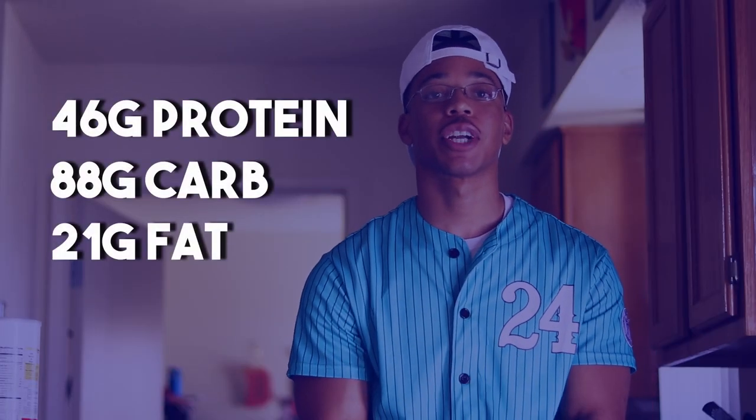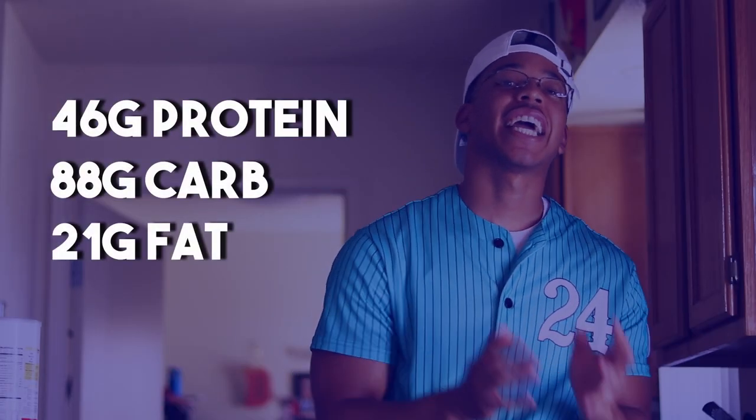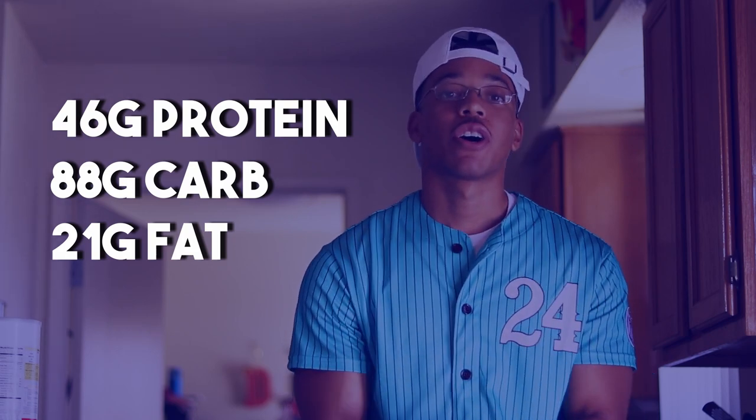Meal number two is two egg sandwiches topped off with some rice cakes. I have four eggs, four slices of bread, and four rice cakes. Sometimes I'll put peanut butter on the bread depending on how hungry I am — just to get some extra calories. This meal gives me 46 grams of protein, 88 grams of carbs, and 21 grams of fats.